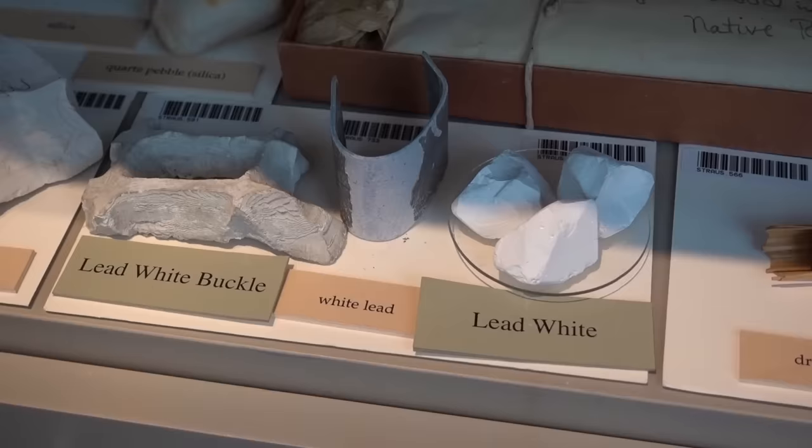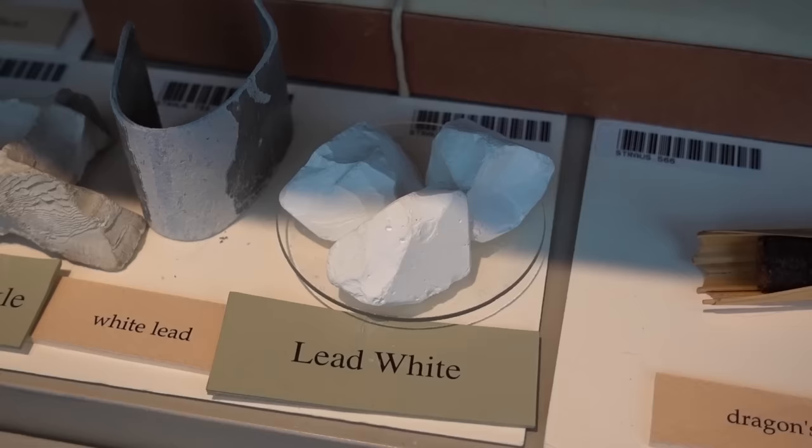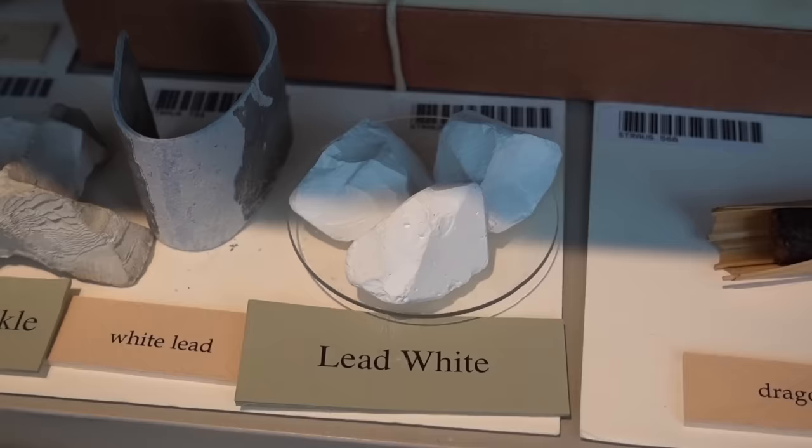The oldest white pigment is lead white. It's made by taking lead metal, putting it into a container with vinegar. That container is buried in cow dung. So out of manure, you get the most pure, beautiful white pigment. That's been around for hundreds and hundreds of years.